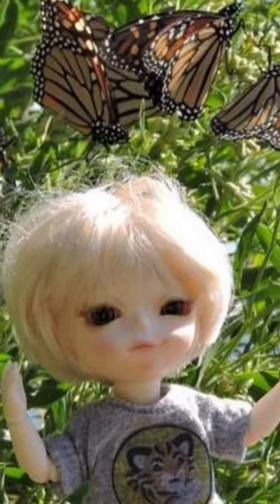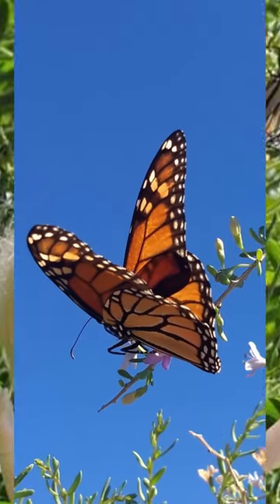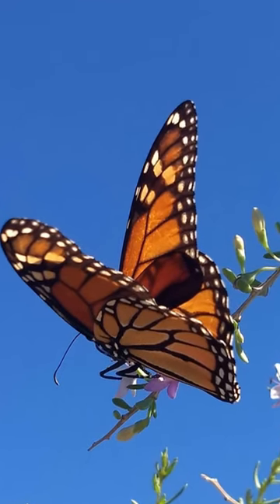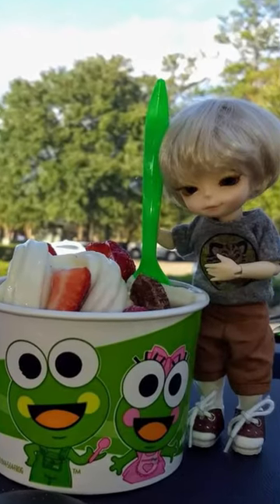Here's my doll Jackson at the St. Mark's National Wildlife Preserve in Florida. We are looking at migrating monarch butterflies, and afterwards we got some frozen yogurt.